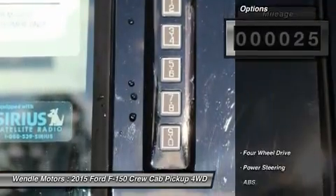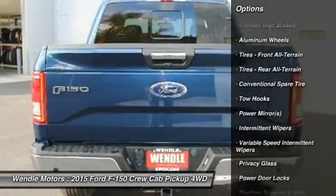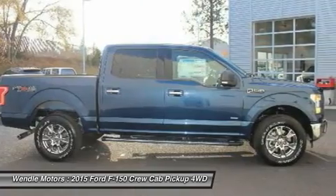Bluetooth, 4-wheel drive, automatic headlights, keyless entry, and tire pressure monitors. Buy with confidence knowing Wendell Ford's sales has been exceeding customer expectations for many years and will always provide customers with a great value.